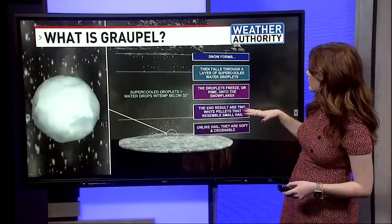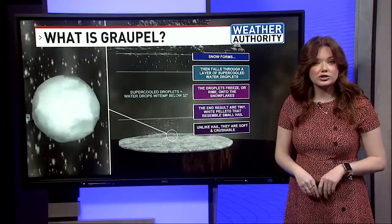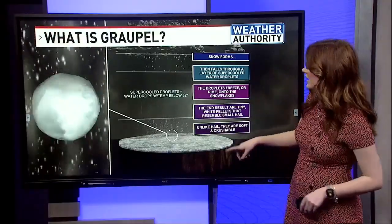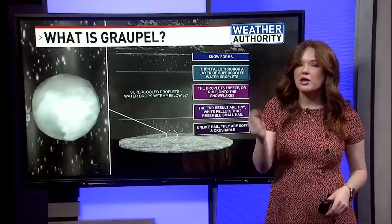The end result are tiny white pellets that resemble small hail, but they're actually pretty different, and they're no larger than 0.2 inches. Unlike hail, they're actually pretty soft and crushable, and you can crush them within your fingers.